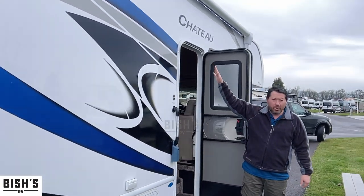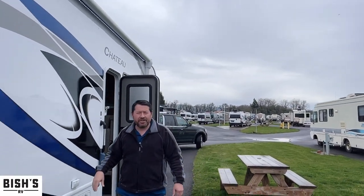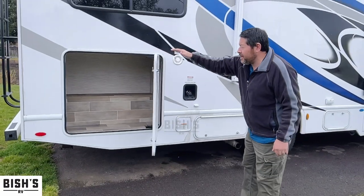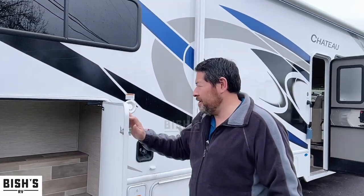You got a nice power awning up top and LED lights. Just to show you some of the storage capacity here — pretty good. And you got storage on the other side as well.